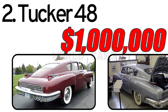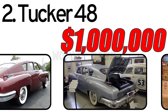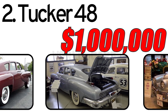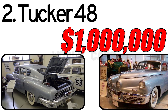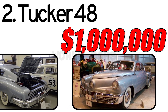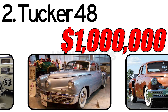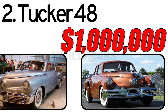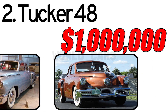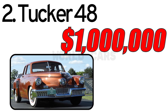The commission had every reason to accuse Tucker of fraud. Firstly, Tucker hadn't collected money from nearly 2,000 dealers and had promised to deliver cars to them without delay. Secondly, additional income was generated by an accessory sales program that allowed customers to purchase all necessary equipment without waiting for a car. Thus, in 1949, Tucker found itself embroiled in a legal battle that led to the closure of the factory. By that time, only 36 Tucker 48s had been built. Since very few copies were produced, this car is very expensive, costing around $1 million.